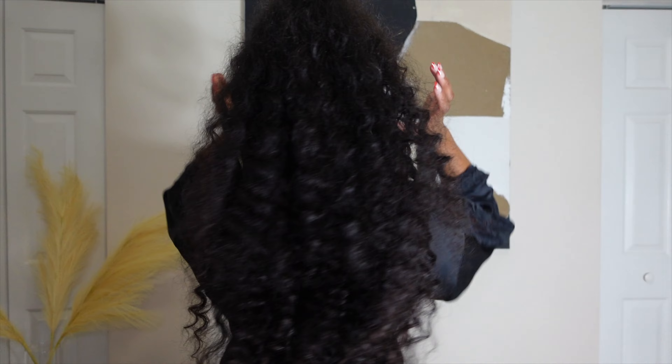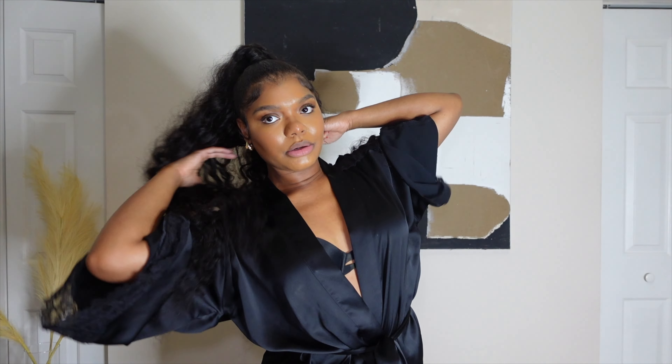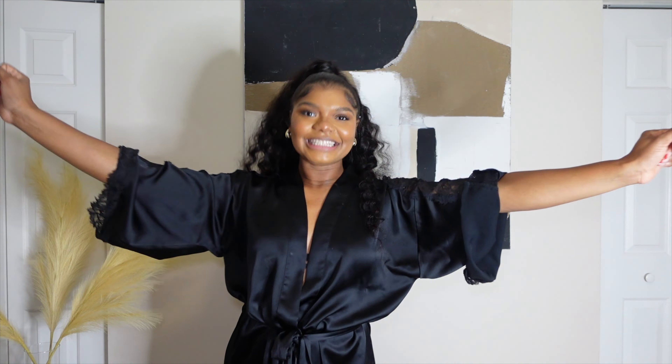Before we get into it, let's talk about this hair. This is a Sean's 26, 28, 30 inch bundles in the deep curly pattern, and I just have it wanded. My stylist Dainty Shan — I'll tag her information below — she just hooked me up. But yeah, let's get into this haul!